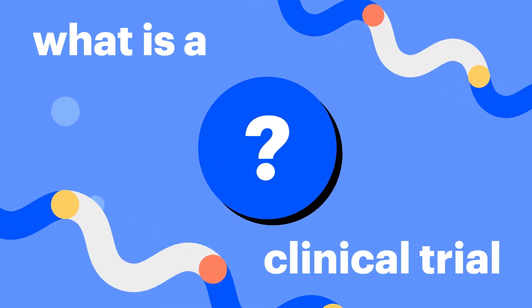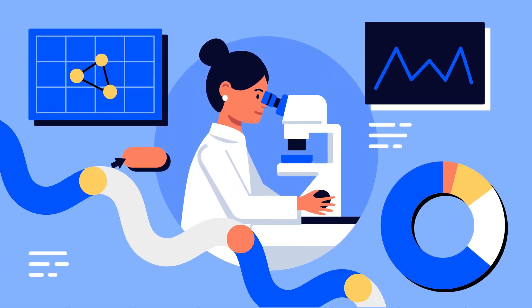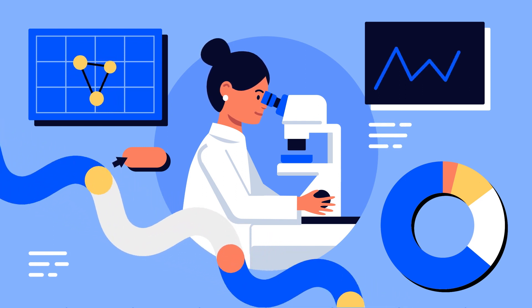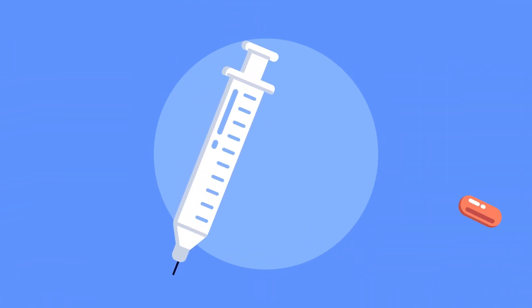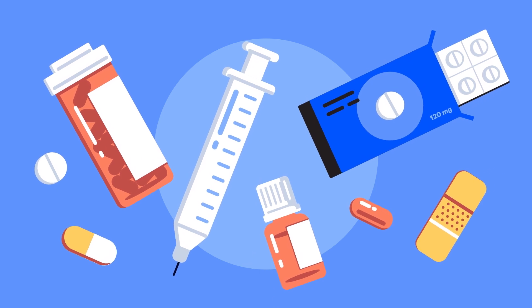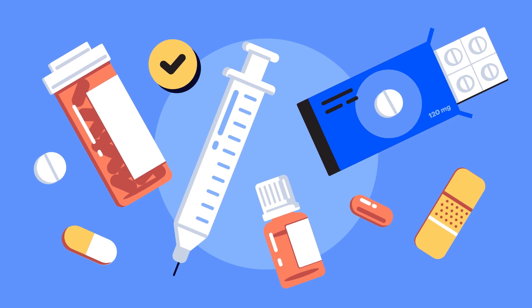You may be wondering, what is a clinical trial? Clinical trials are scientific research studies to determine if new treatments and devices are safe and effective. Whether it's an everyday over-the-counter treatment or the latest and greatest medical device, it went through a rigorous testing process known as a clinical trial.